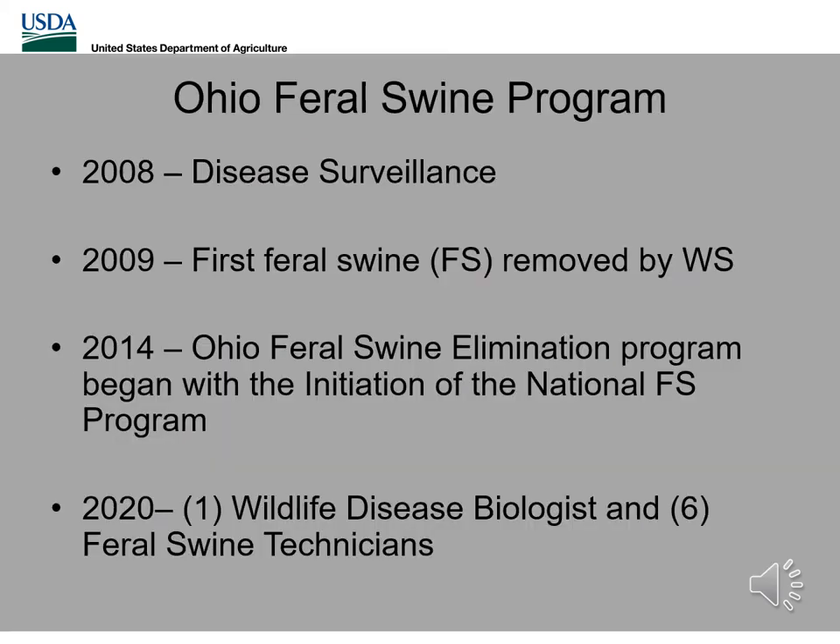Before we discuss how we are combating feral swine, we'll look at the history of the Ohio feral swine program. In the beginning, only disease surveillance was being conducted, looking for swine brucellosis, classical swine fever, and pseudorabies. It wasn't until the following year where we first began removing feral swine with the help from landowners and responsible conservationists. In 2014, the Ohio Feral Swine Elimination Program began with the initiation of the National Feral Swine Program. Today, we have one wildlife disease biologist and six feral swine technicians combating feral swine throughout the state.